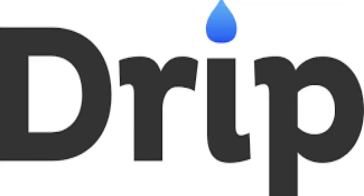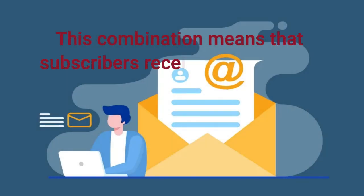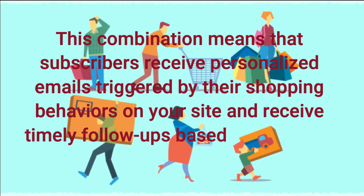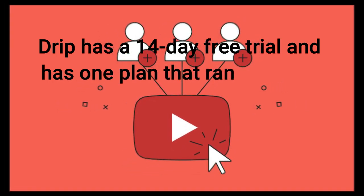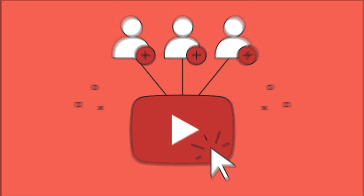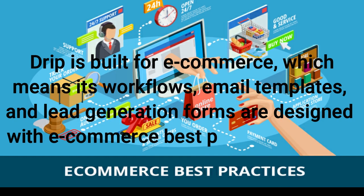Drip comes in at number 6 on our list. Drip is the best email marketing software for e-commerce businesses. Subscribers receive personalized emails triggered by their shopping behaviors on your site and receive timely follow-ups based on how they interact with your emails. Drip has a 14-day free trial and one plan that ranges from $19 to $1,599 per month depending on how many contacts are in your account. Its workflows, email templates, and lead generation forms are designed with e-commerce best practices in mind.